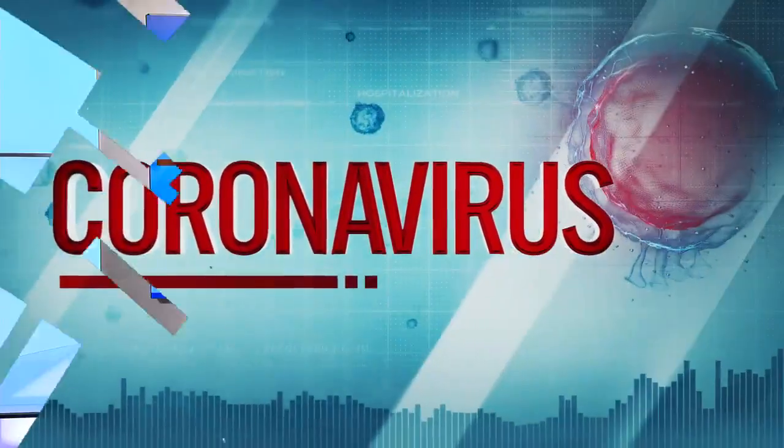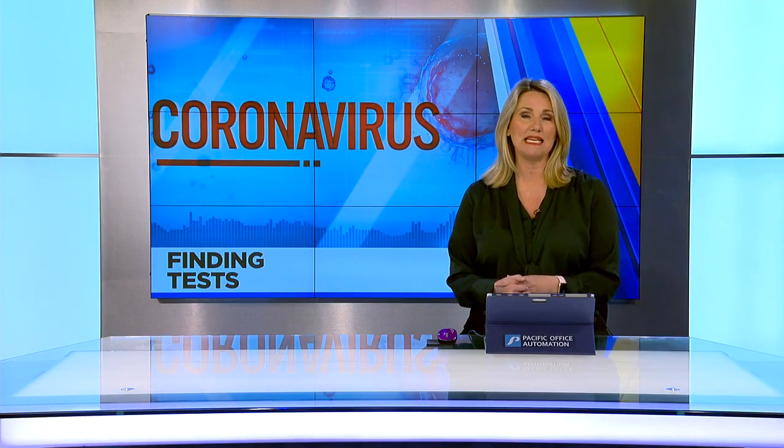With so many people searching for COVID tests right now, a Portland man decided to make it easier for people to find them. He designed a website to track the availability of at-home tests from several sites that are selling them. Fox 12's Deborah Gill talked to him about why he did this.